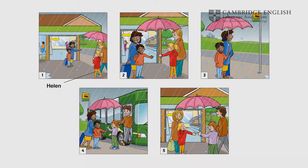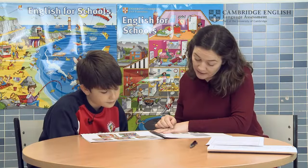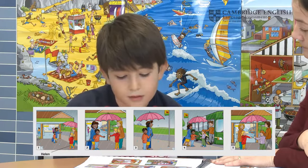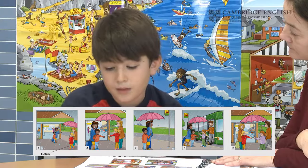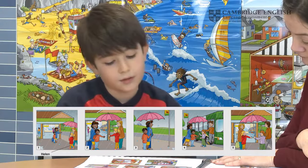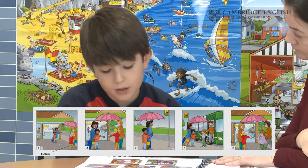Beltran, these pictures tell a story. It's called The Busy Umbrella. Just look at the pictures first. Helen is going to the supermarket with Mum. It's raining, but she has her pink umbrella. Now you tell the story. Then the girl gives the umbrella to the boy. And the mum and the boy are at the bus stop with the umbrella. And then the bus comes and he gives the umbrella to another girl. Very good. And then the girl gives the umbrella to another girl.